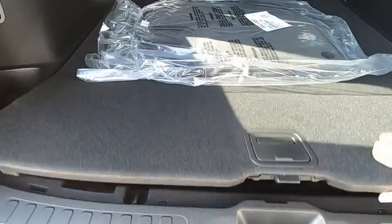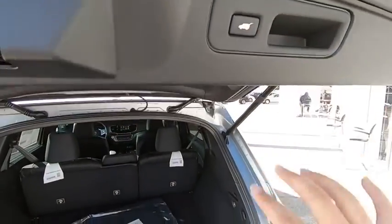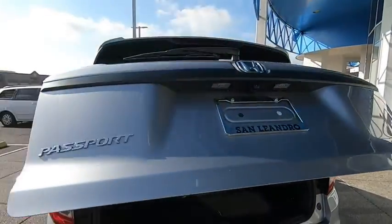Lane departure warning, leather-wrapped steering wheel, Bluetooth, adjustable steering wheel, power steering, cruise control, auto-dimming rear view mirror, four-wheel disc brakes, floor mats, keyless start.